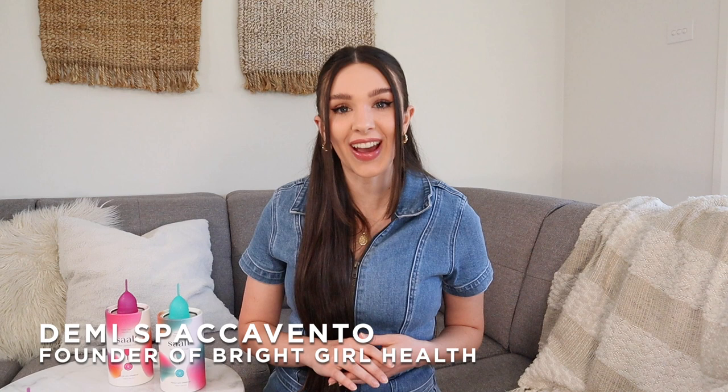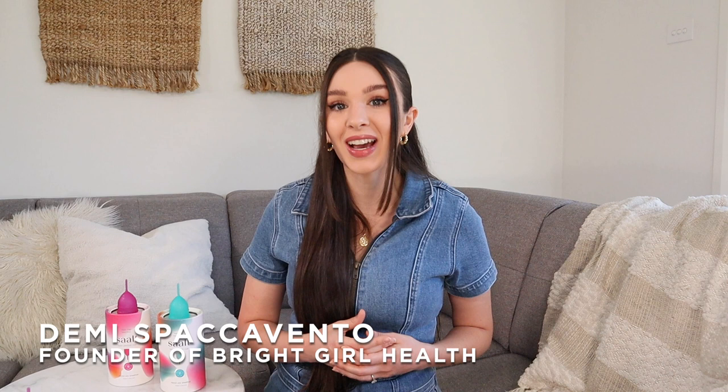Hi everybody, my name is Demi Spaccavento. I'm a high school teacher from Australia and I've also been a women's health educator in schools as the founder of Bright Girl Health.